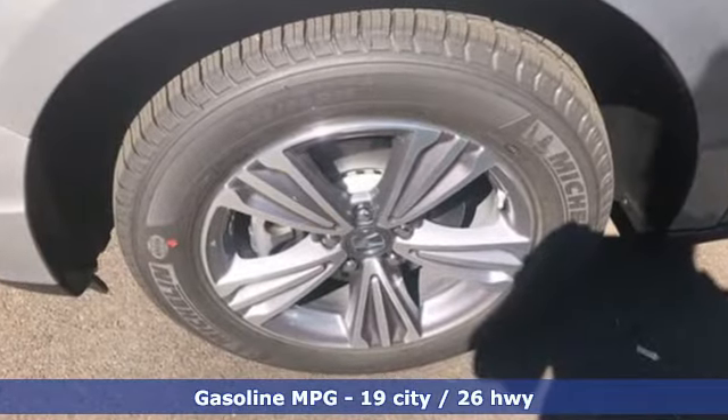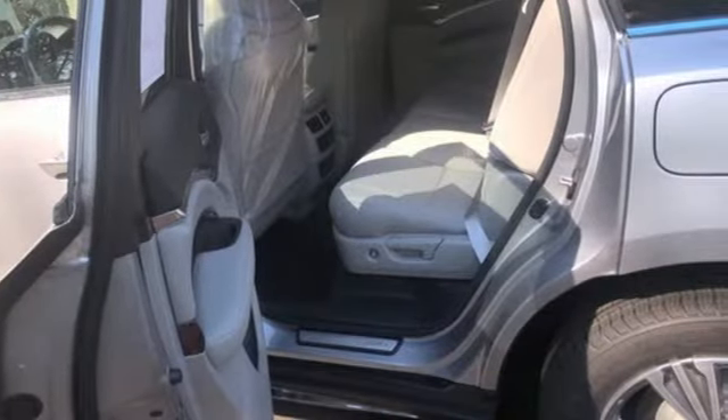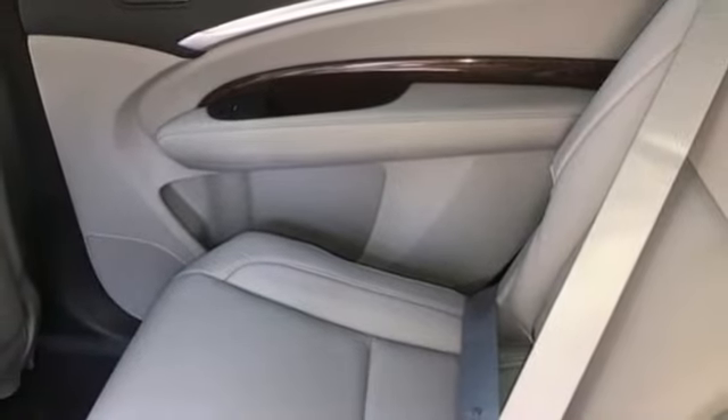Automatic transmission, four-wheel drive, streaming audio, memory exterior door mirror settings, front heated leather bucket seats, auto tilt-away steering column.